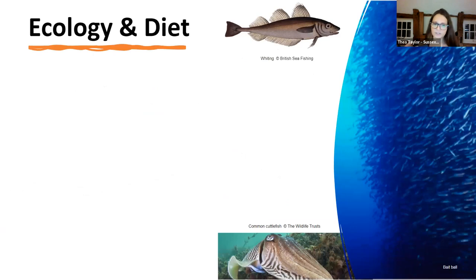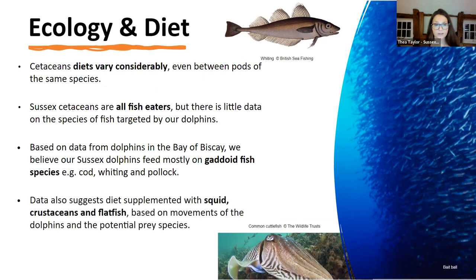On ecology and diet, we have to do a little guesswork for our Sussex cetaceans because they're still really understudied. We use most data from dolphins in the Bay of Biscay and up in Scotland, using similar habitats and similar dolphins. They do have a very varied diet, but all the ones we get in Sussex are fish eaters — we don't have any dolphins that eat other dolphins or seals. Data shows they eat fish such as cod, whiting and pollock — trawling and pelagic fish. They also supplement their diet, particularly in winter when they head offshore into deeper waters, with squid and cuttlefish.